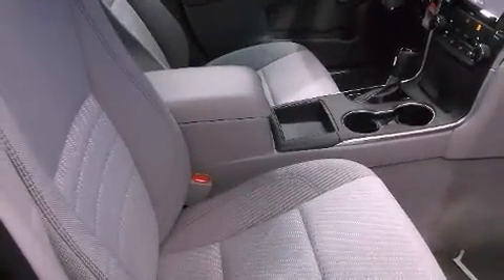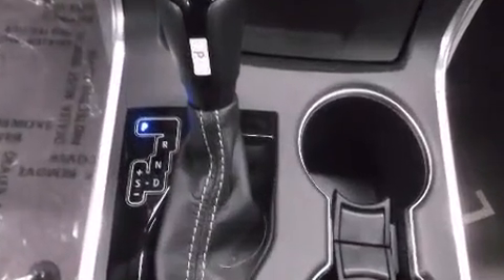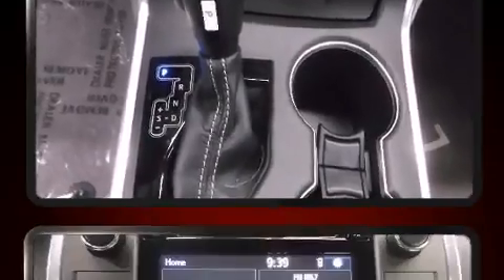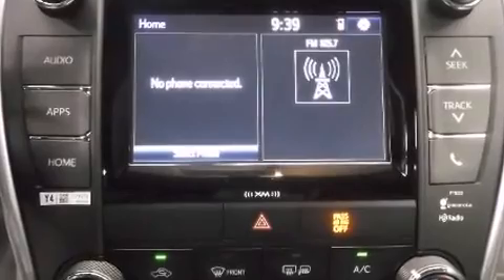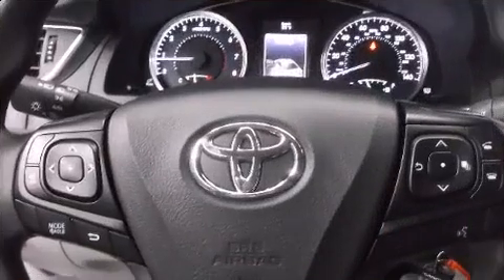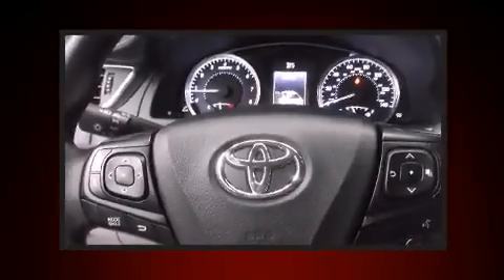Toyota paid particular attention to efficiency and practicality with the following features: variably intermittent wipers, a trip computer, fully automatic headlights, remote keyless entry, and a split-folding rear seat. Premium sound drives six speakers, providing you and your passengers a sensational audio experience.